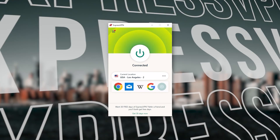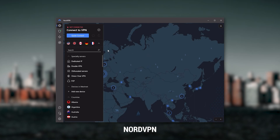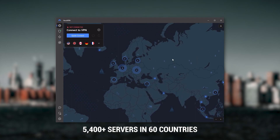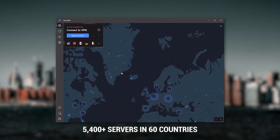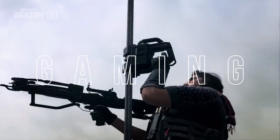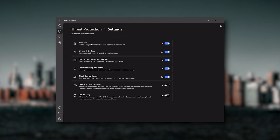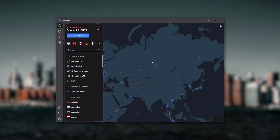Next up is NordVPN, which I consider to be the best value VPN. It has over 5,400 servers in 60 countries, and while more servers doesn't necessarily mean better service, it can help with speed and latency — especially if you use a VPN for gaming. It also offers extra features such as threat protection, which blocks ads, malware, and risky websites, as well as protecting your device from harmful files.